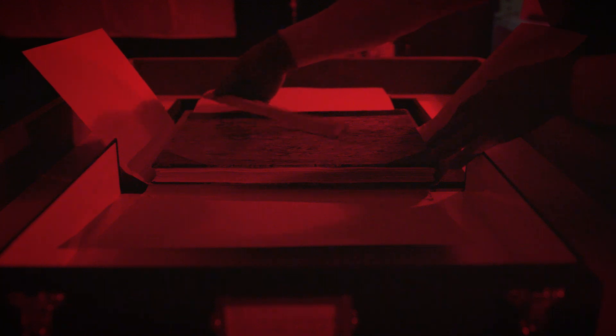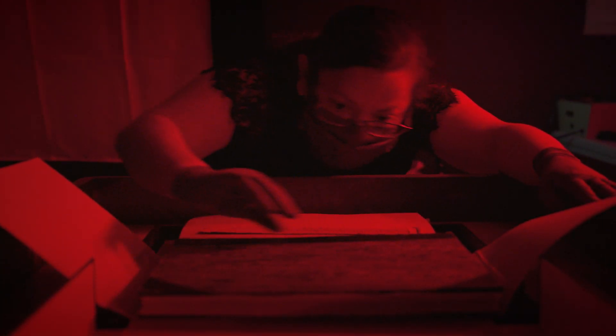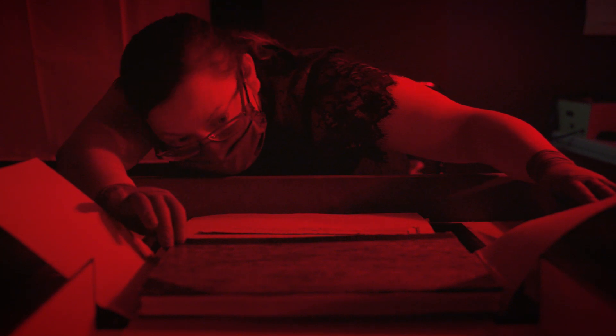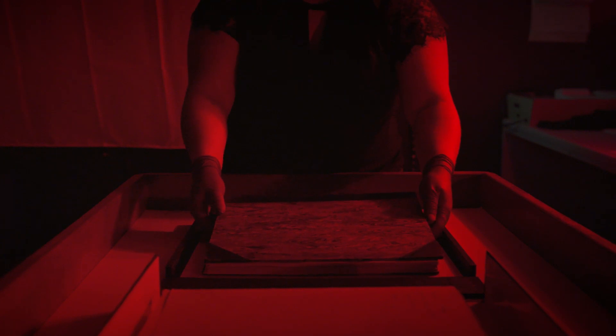Not only do these images serve as an accurate representation and record of this book, but they can also be used for research and exhibition purposes, in publications, and on our online collections.